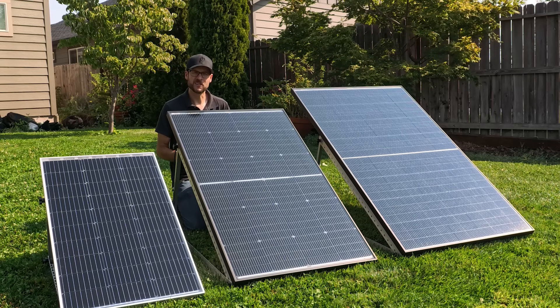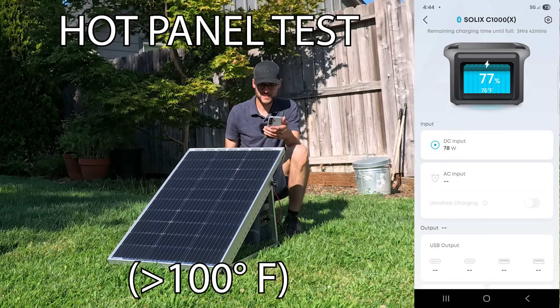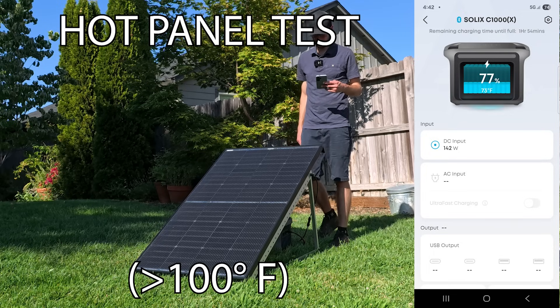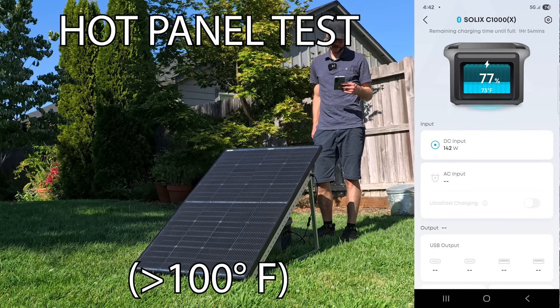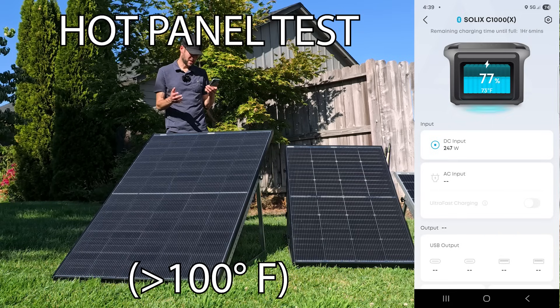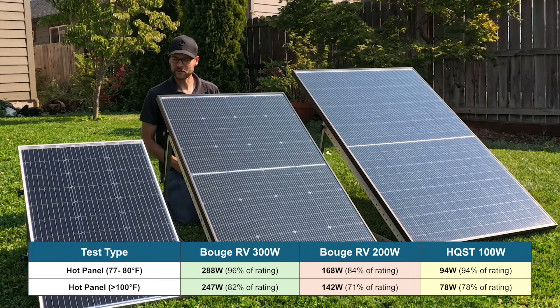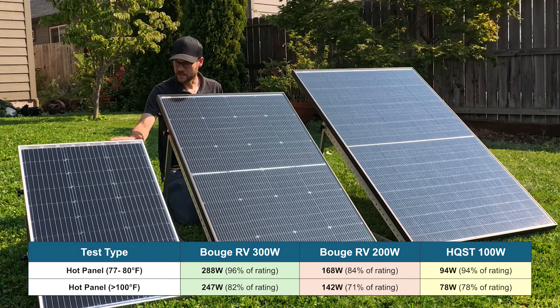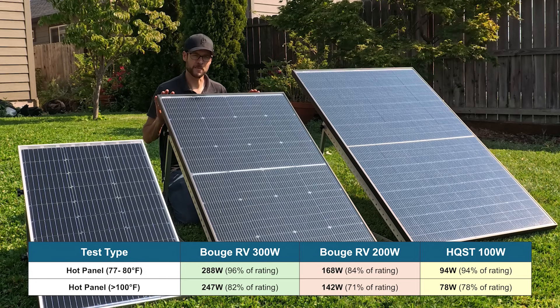That wasn't really a good example of a hot day, so I waited for a day that was over 100 degrees and did the same test. The results were obviously different because the panels got quite a bit hotter. On that hotter day, the budget panel put out 78 watts — 78% of its rating. The 200-watt Booge RV panel put out 142 watts, which is 71% of its rating. And the 300-watt Booge RV panel was still able to put out 247 watts, which is 82% of its rating. In both hot panel tests, the 300-watt Booge RV did the best, the budget 100-watt panel did second best, and the 200-watt Booge RV did the worst.